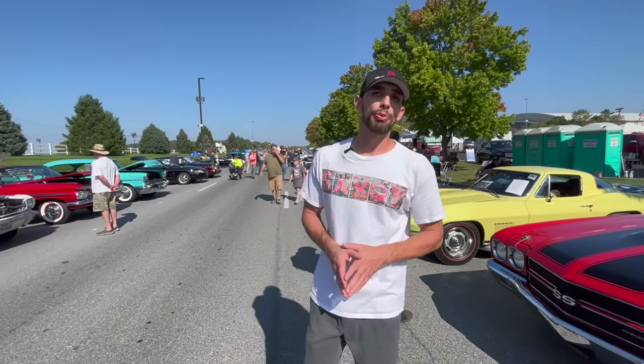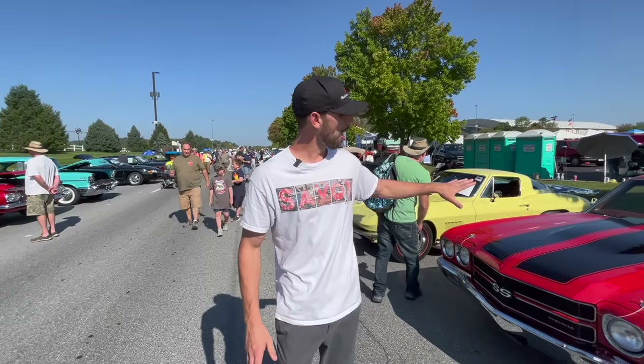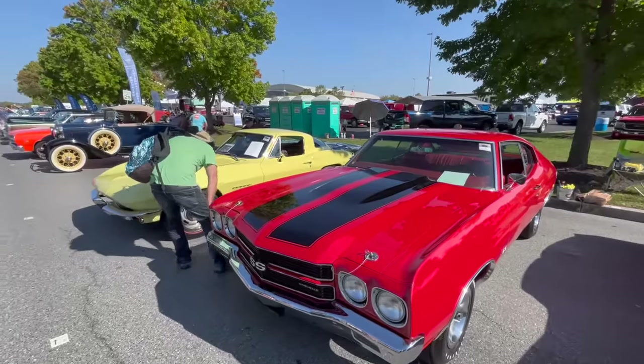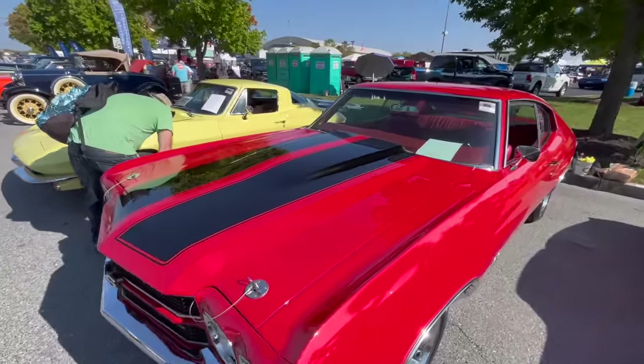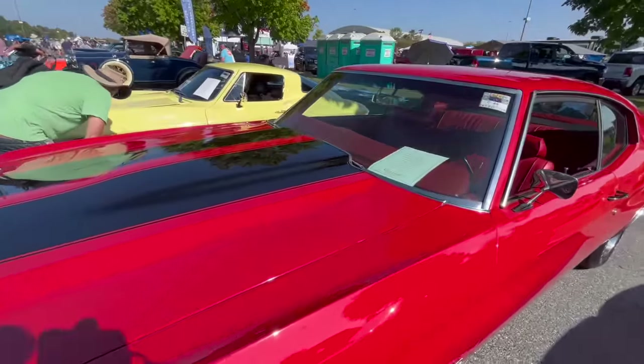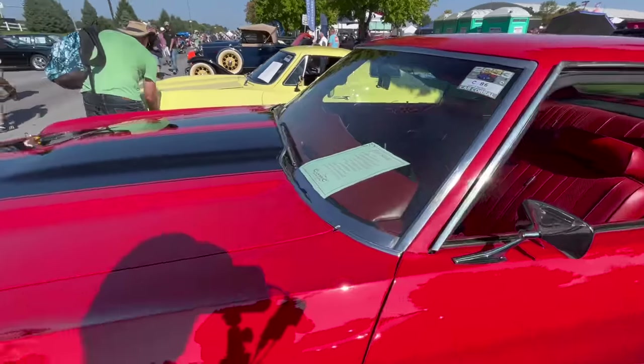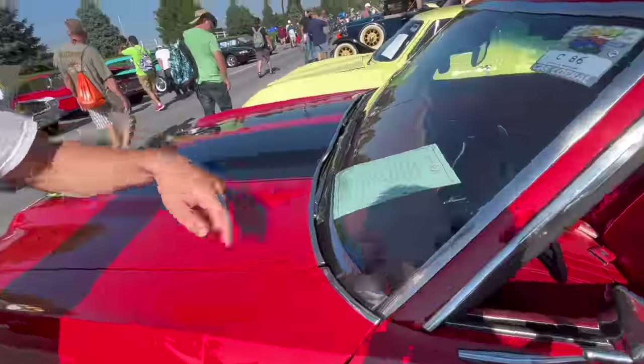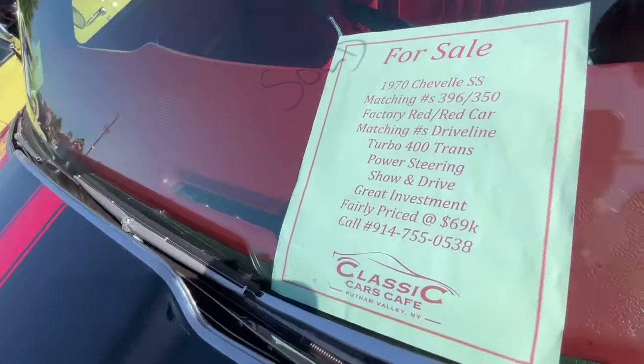They sell a lot more here than just pre-war cars. Over here in the car corral at Hershey, the first car I want to talk about is a 1970 Chevelle. This one is a super sport car — it is a 396, 350 horse car, done red on red. Probably one of the nicest restored Chevelles I've seen in a while.